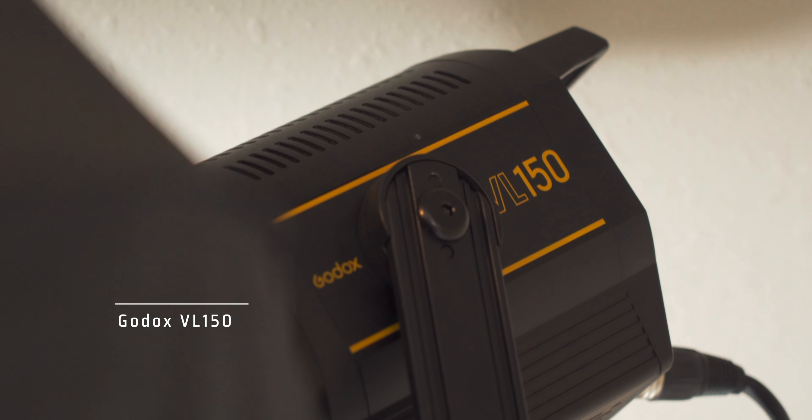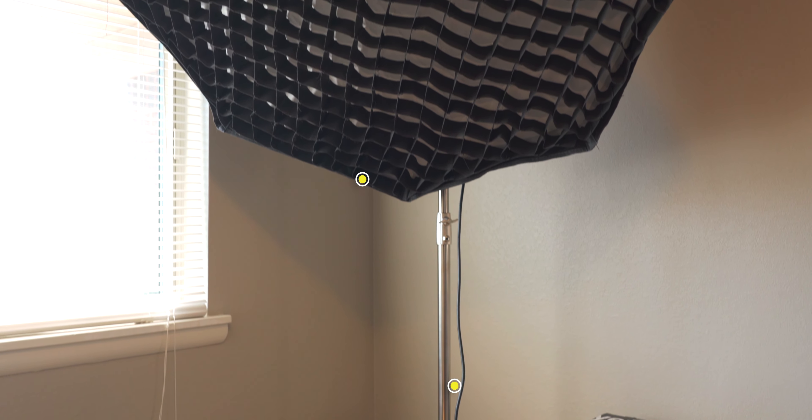Last but not least is the Godox VL100 sitting over here on top of a heavy duty light stand. I use it as my key light for videos where I get a nice full flattering light. I picked this up after working on a production set and then watching Gerald Undone's review of it. It impressed me with the performance both on his video and in person, and that was enough to convince me this was the light I needed for both video interviews with clients as well as for my office setup.